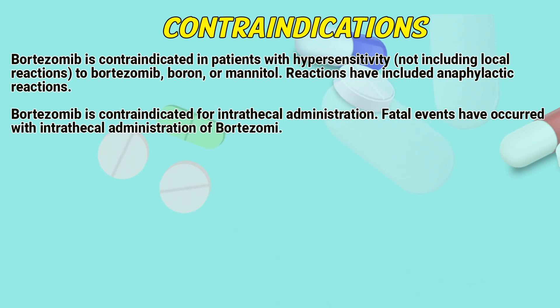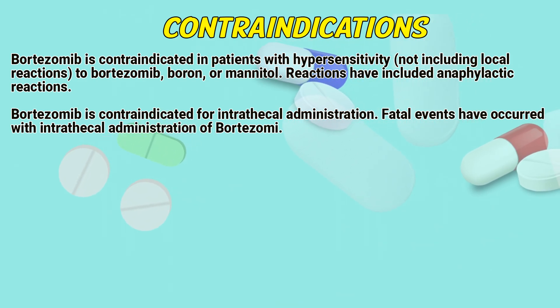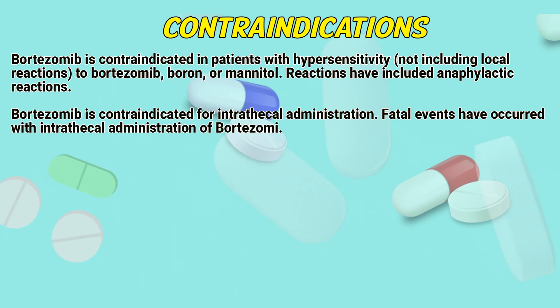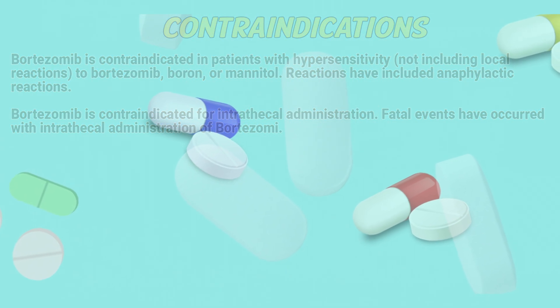Contraindications: Bortezomib is contraindicated in patients with hypersensitivity — not including local reactions — to Bortezomib, boron, or mannitol. Reactions have included anaphylactic reactions. Bortezomib is also contraindicated for intrathecal administration. Fatal events have occurred with intrathecal administration of Bortezomib.